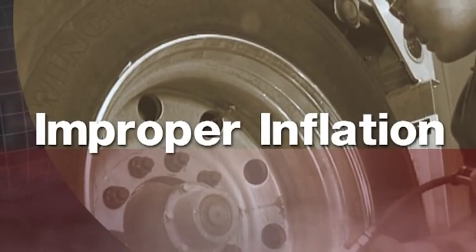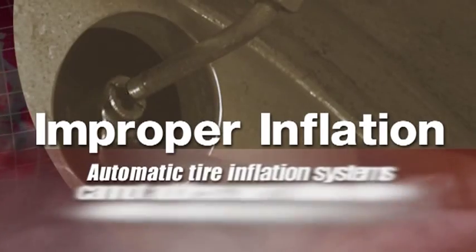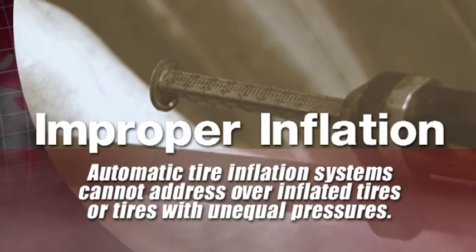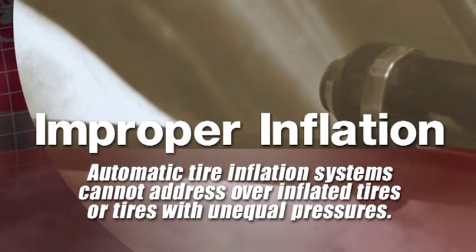The prime culprit remains improper inflation. Overinflation can cause as many problems as underinflation. And trailers equipped with current automatic tire inflation systems cannot address overinflated tires or tires with unequal pressures. Until now.